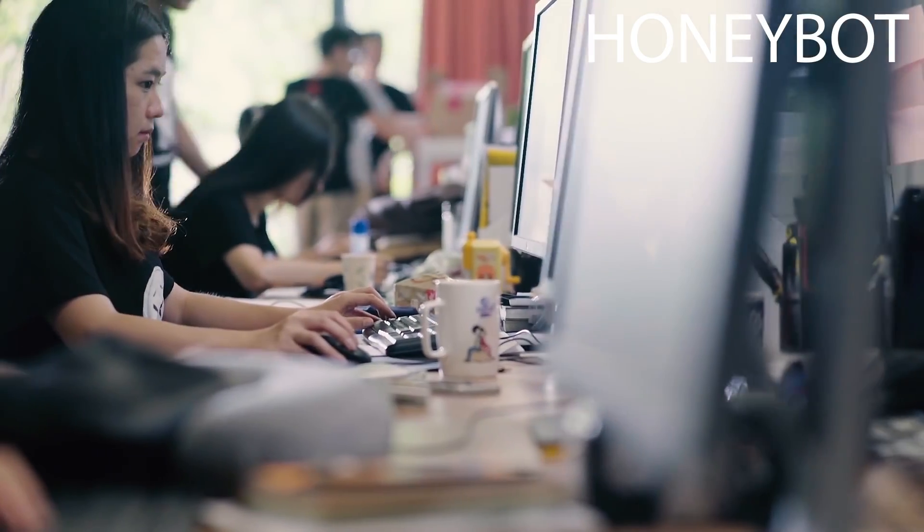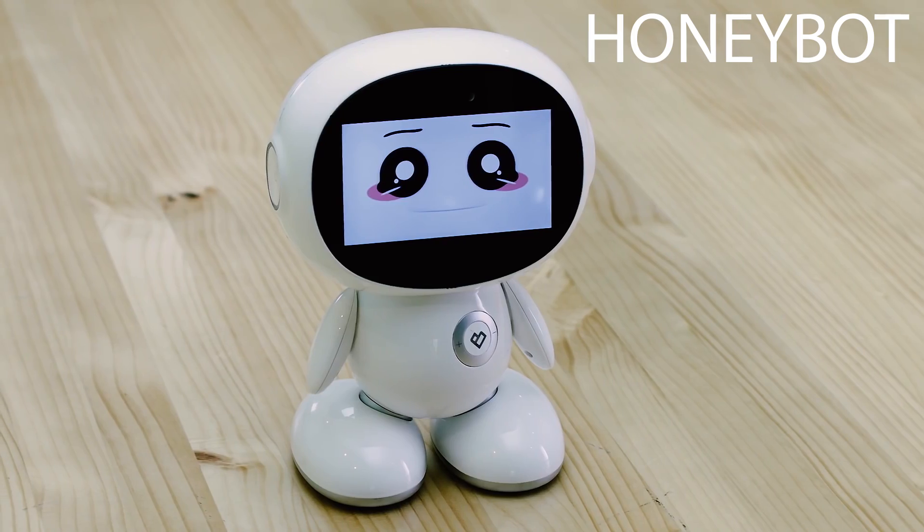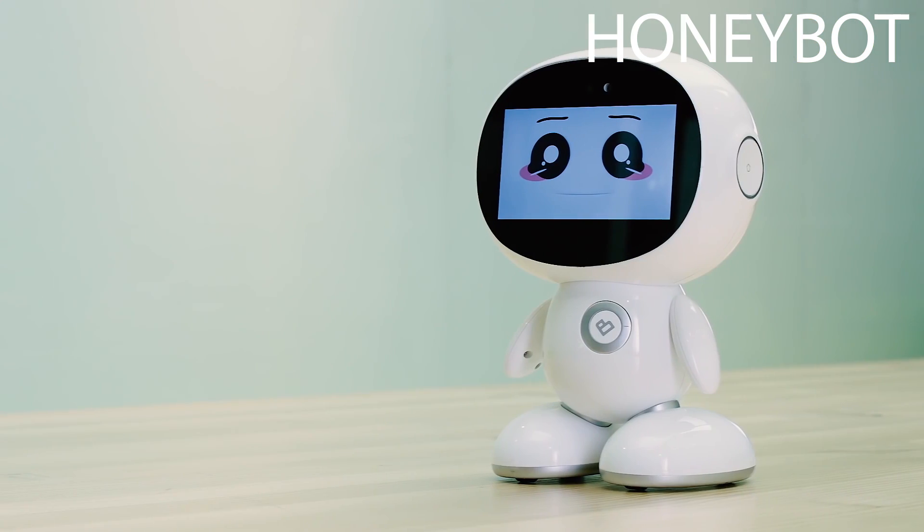We have already finished R&D and small batch production. Now we need your help and support to mass-produce HoneyBot. Please support us and make HoneyBot into reality.